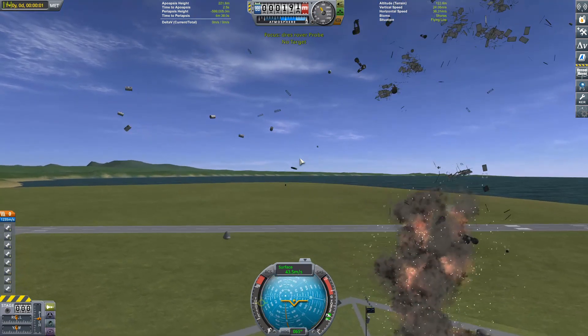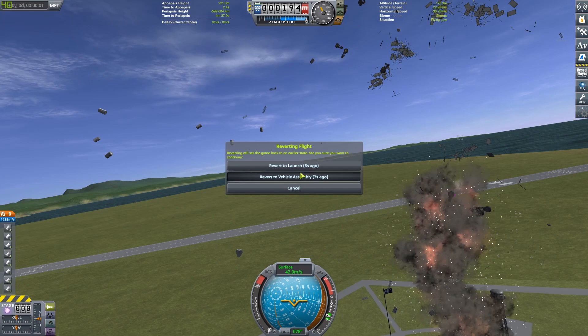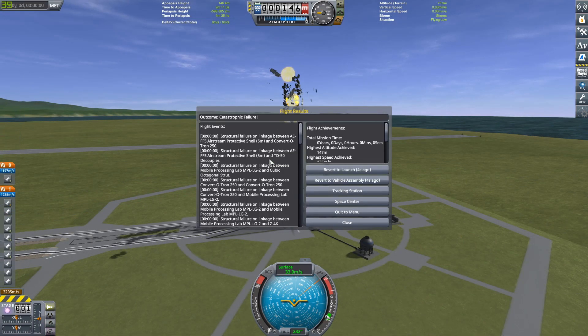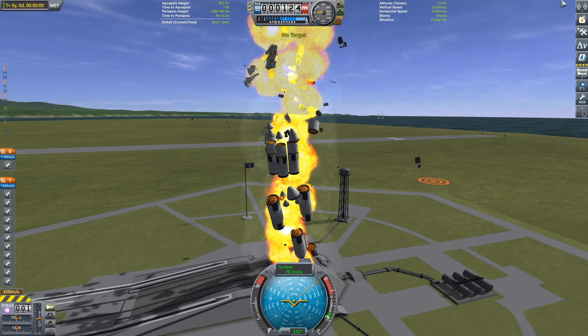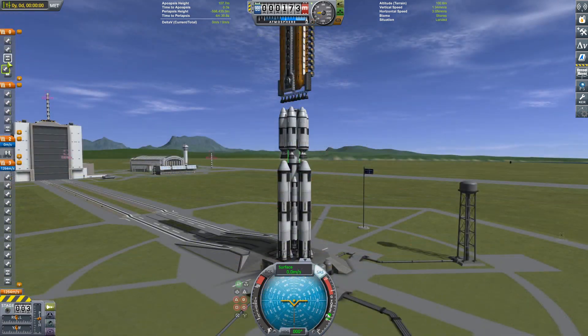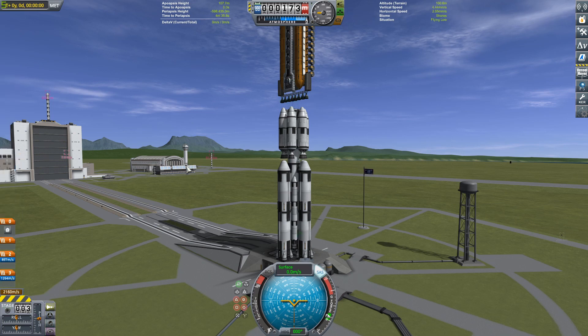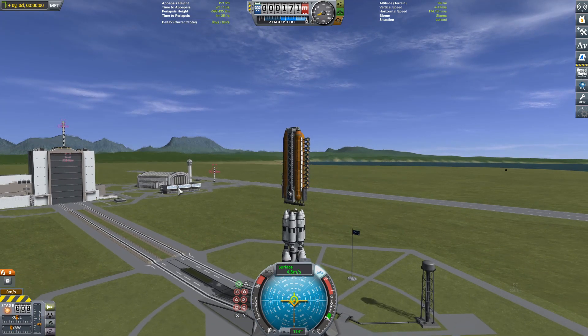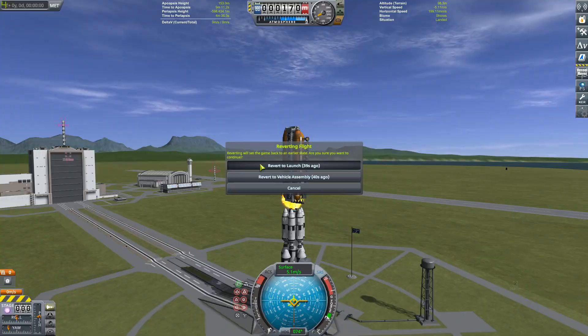It's actually cool seeing everything fly everywhere in these explosions. But revert to launch? Nope. Maybe revert again? Still no. So I did have to get rid of the fairing so I can actually see the rover in its full glory, even though you can only really see the bottom. Then I tried to launch again and screwed up my staging, so I just exploded it again.